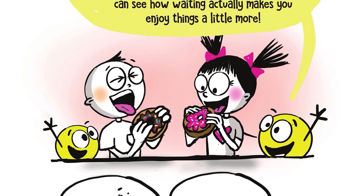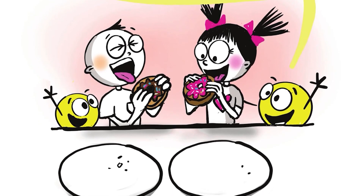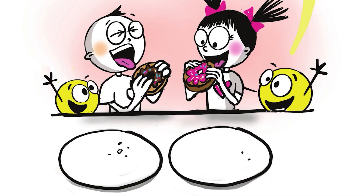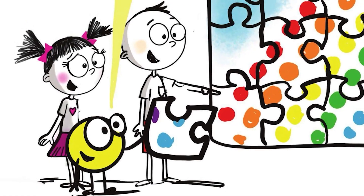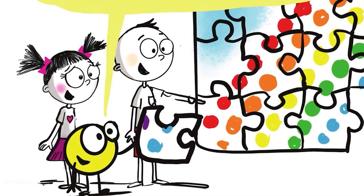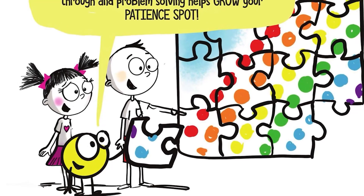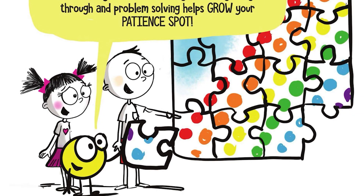Doesn't it seem like the donuts taste better than usual? It's because you just grew your Patience Spot. Now, the next time you have to wait, it will be a little easier because you can see how waiting actually makes you enjoy things a little more. Puzzles are a great way to help train your Patience Spot. In order to solve a puzzle, you must think a lot and you can't rush things. Thinking things through and problem solving helps grow your Patience Spot.